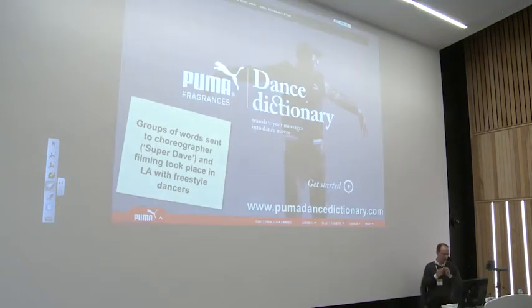Once we had the groups of words, they were sent to a choreographer called Super Dave. Unfortunately we never met Super Dave — I don't know why he's super, but anyway. Filming then took place in LA with some freestyle dancers. In the meantime, the advertising agency came up with the website PumaDanceDictionary.com, which is also the messaging platform.